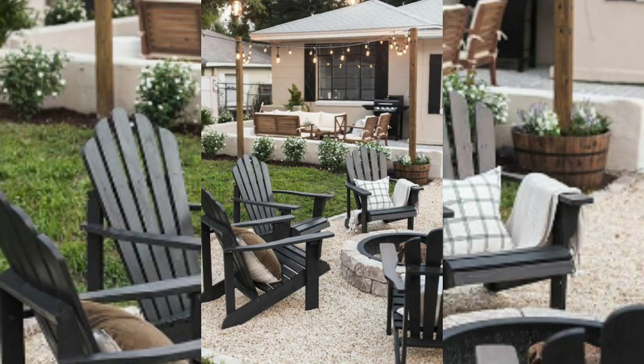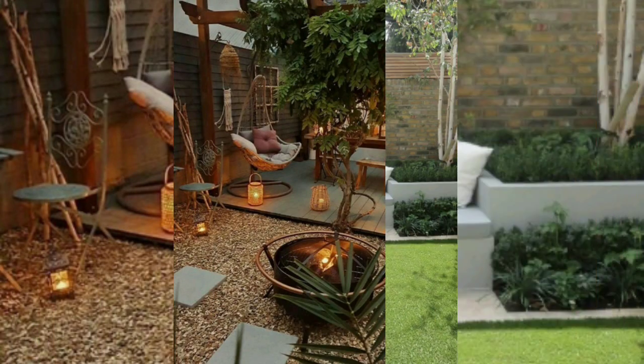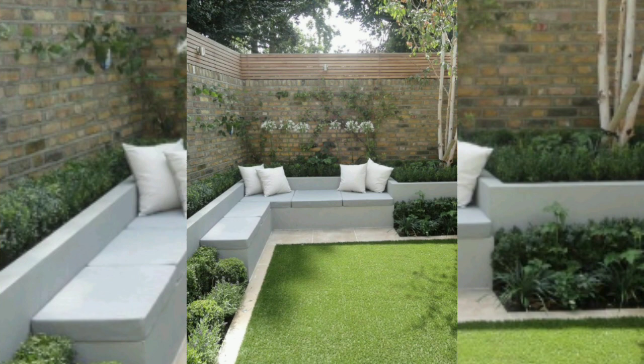And if your fireplace isn't functional or is a fake, consider placing plants around and within it for a touch of color and character.